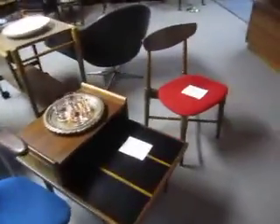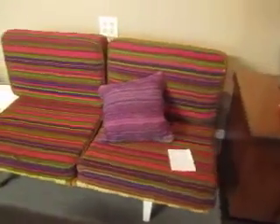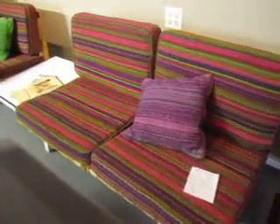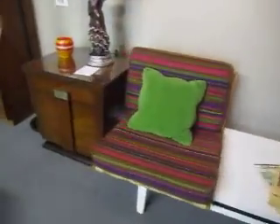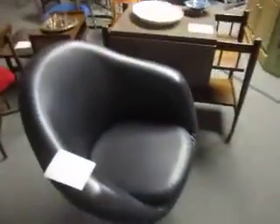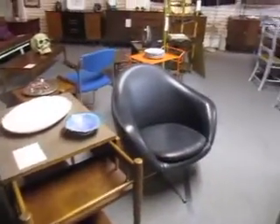We've got lounge chairs — a George Nelson designed mid-century rail sofa, designed by Herman Miller. It's $18.95 for that piece, really cool and in great shape. And we've got these cool mid-century Danish modern swivel chairs by Overman — $4.50 for the pair. They're in great shape with a great look to them.